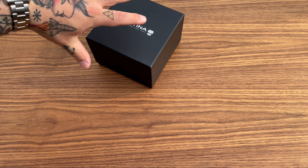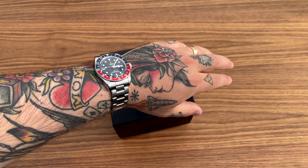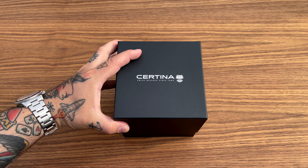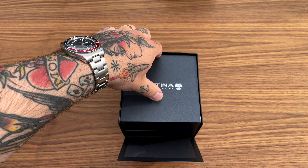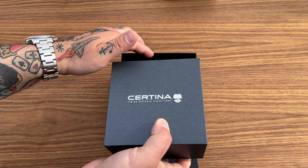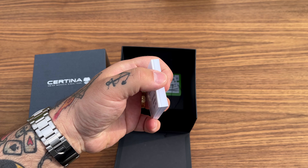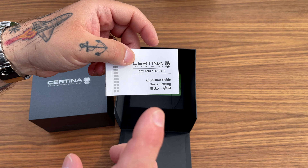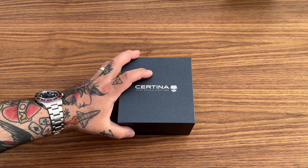I'm wearing the Tudor Black Bay GMT today, and I've already wasted a lot of your time on that intro. So let's take a look at the watch. I did an unboxing of this watch, so I'm not going to waste your time with that. It's a good enough box, a really hefty instructions manual, and some warranty cards and stickers.